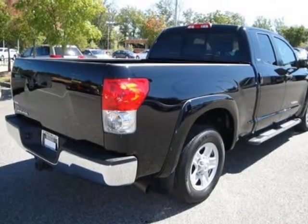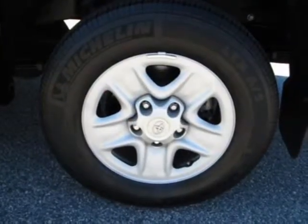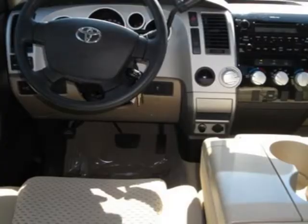For more information on this great extended cab pickup, please click the link to the right. Thank you.